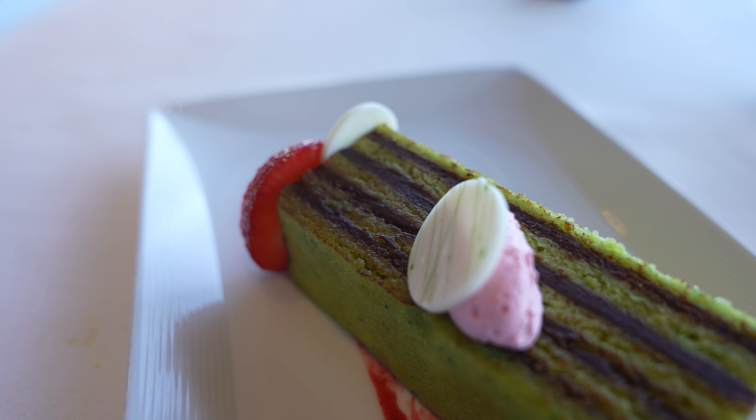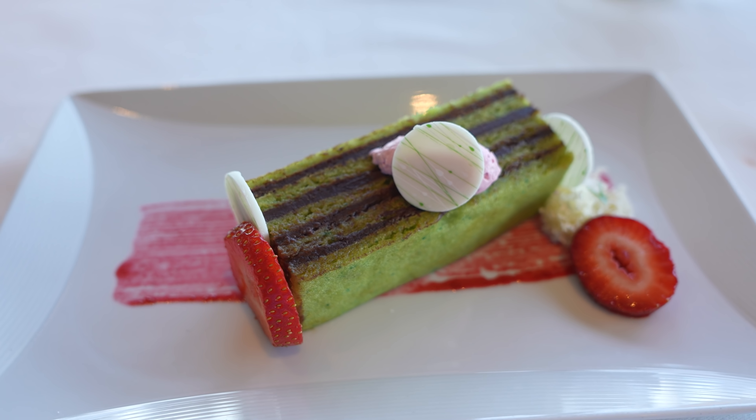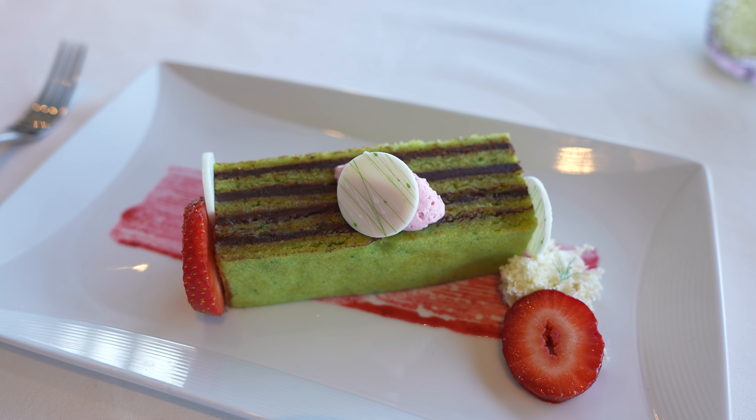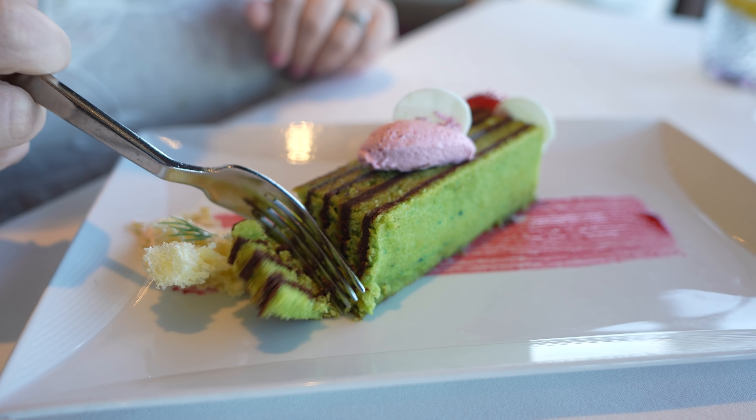For dessert at brunch, there is a lot to choose from, but I decided to get the five-layer pistachio cake. This comes with layers of pistachio chiffon and dark chocolate truffle. The plate is brushed with a raspberry puree served with some strawberries on the side. This is amazing — it is very thin layers of the pistachio chiffon and thin layers of the dark chocolate truffle, and it's not too sweet, just enough sweetness with that chocolate. Very, very good. I don't know if I'm going to be able to finish the whole thing because it is actually quite a large piece.